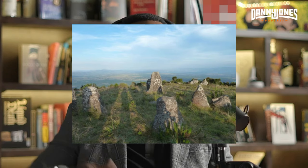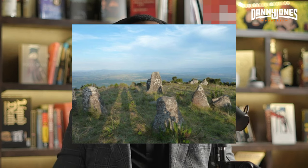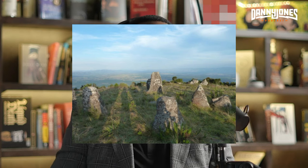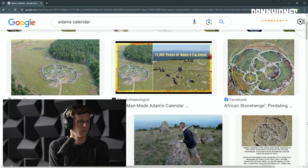Billy Carson talks about Adam's Calendar, a site located in South Africa. I watched a video of a guy going over and talking to tourists about it. He said it's possibly around 60,000 years old, which is believable. Let's listen to Billy Carson. They encircle the camp of the god, which is Anu, the head of the Anunnaki at that time.